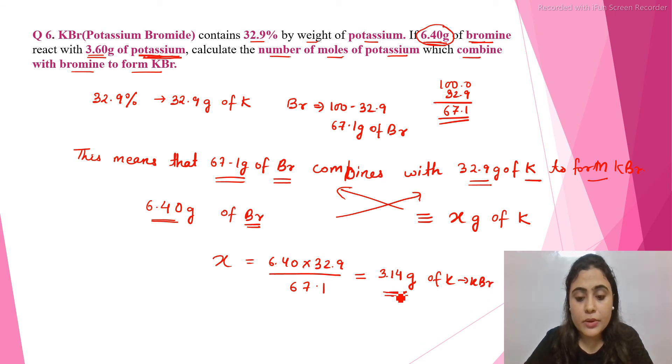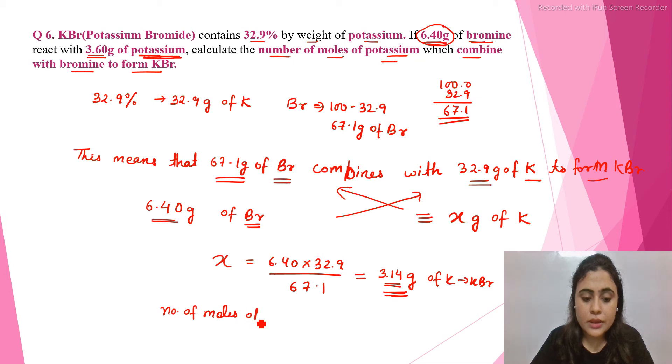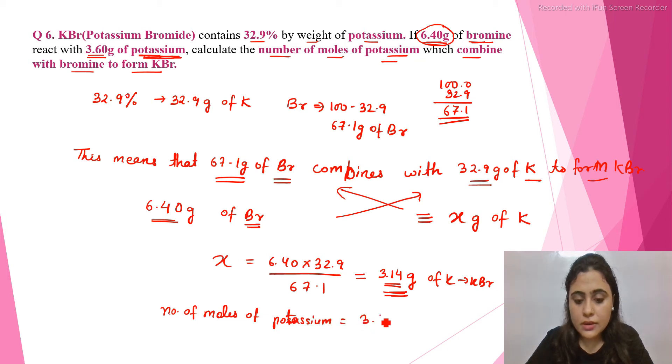Since only 3.14 grams of potassium is needed and we have 3.60 grams, the amount of potassium that reacts is 3.14 grams. To find the number of moles, we divide the mass by the gram atomic mass.